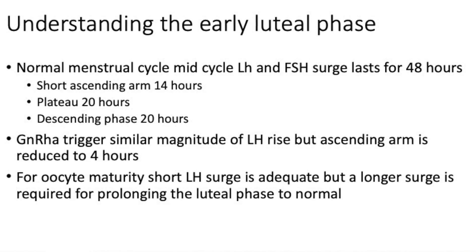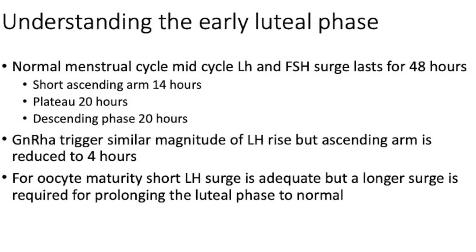As soon as you give the analog trigger, the ascending arm is cut short from 14 hours to just 4 hours — a rapid rise. What we know even from kisspeptin trials is that a short LH surge is adequate for oocyte maturation, but a longer LH surge is required for prolonging the luteal phase to normal.